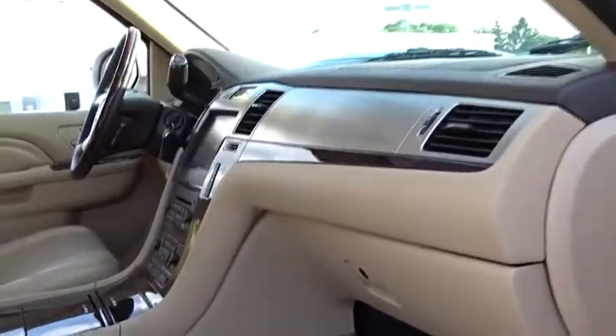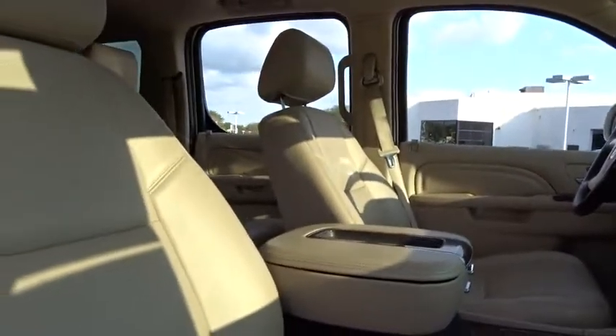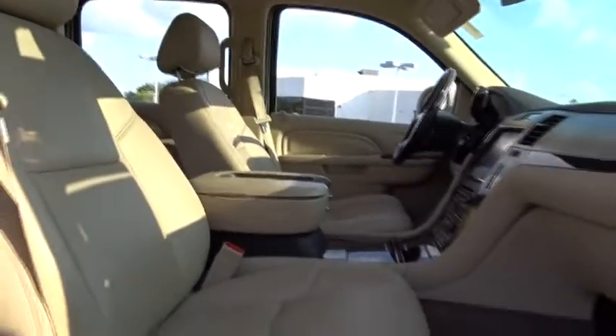four-wheel disc brakes, premium sound, center armrest, active suspension system, universal garage door opener, electronic stability control, fog light, power windows, CD player.